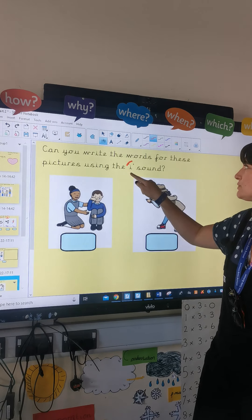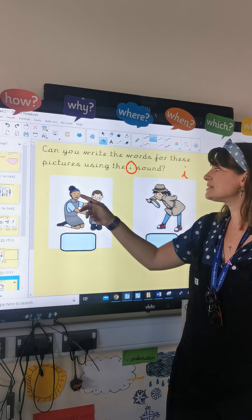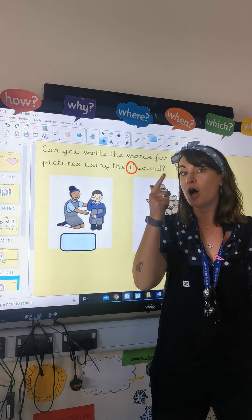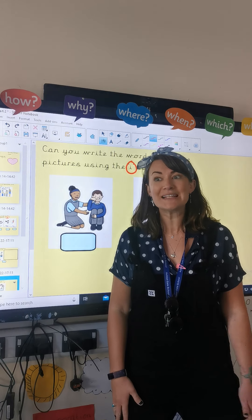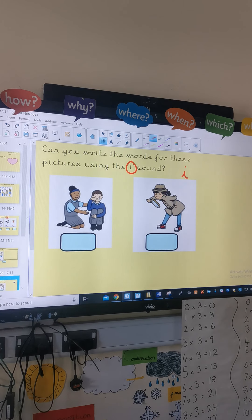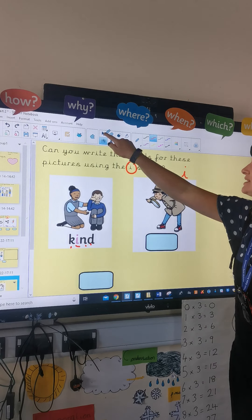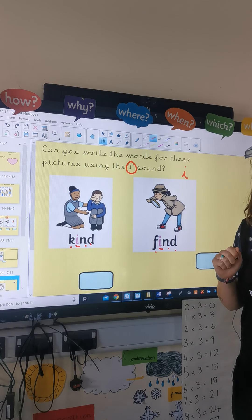We're going to move on to the different I sound — this one, I, which comes in the middle of words. Somebody's crying here, but somebody's being really nice to them. What's that word, do you think? It's 'kind.' Can you draw the picture and write down K, I, n, d — 'kind.' The next one — she's on a hunt, we're trying to find something. 'Find' for that one. Jump out of the way so you can draw them. And this is how we spell them: 'kind' — K, i, n, d. Fantastic. Next one: 'find' — F, i, n, d. Brilliant, well done.